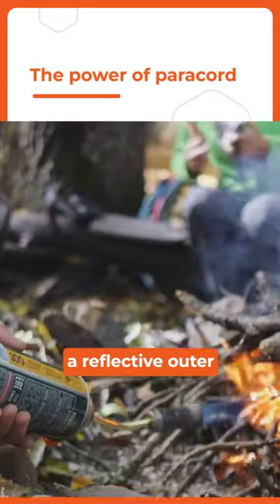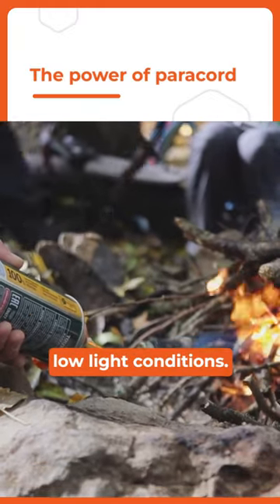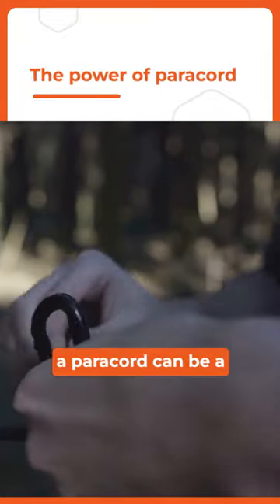Some paracords even have a reflective outer sheath, which can be invaluable for signaling help in low-light conditions. So, whether you're deep in the wilderness or navigating urban chaos, a paracord can be a literal lifesaver.